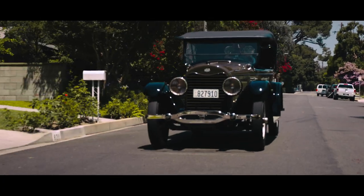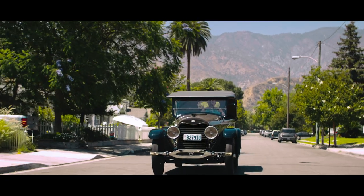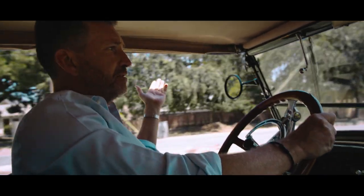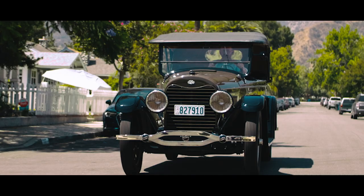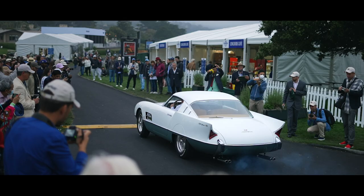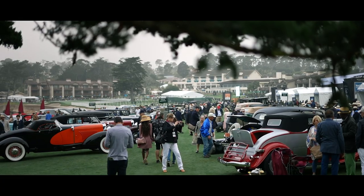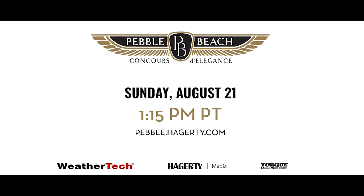What a magnificent car. The way it just started on the first crank — it's smooth, it's pretty much the epitome of open-air driving. Celebrating its centennial, this beautiful Lincoln, along with so many other exquisite automobiles, will shine brightly on the 18th hole at the 2022 Pebble Beach Concours d'Elegance.